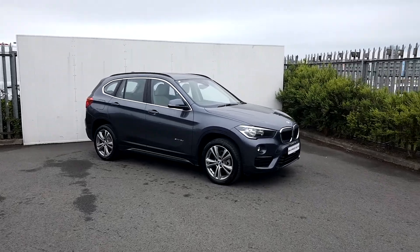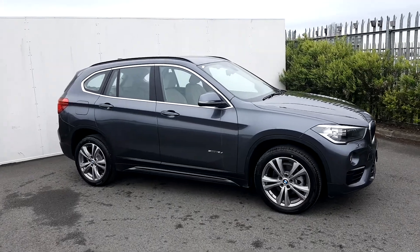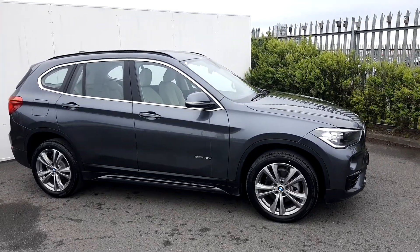Hey everybody, this is Suzanne here from Joe Duffy BMW. Today we're having a look at the X1 S-Drive 18D, and the color is mineral gray.